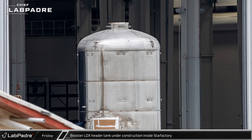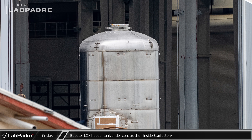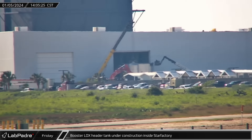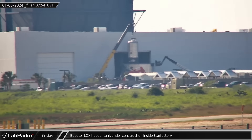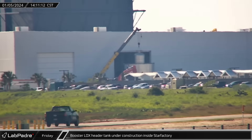A booster liquid oxygen header tank was spotted inside the building shortly before it was brought outside. After being wheeled out of the building, the booster LOX header tank was joined to a booster aft section that's currently under construction inside Star Factory.